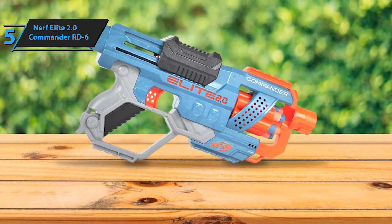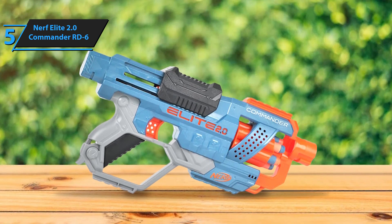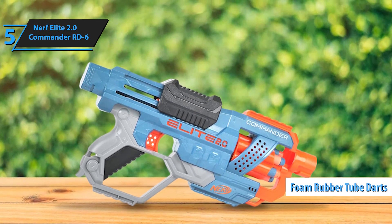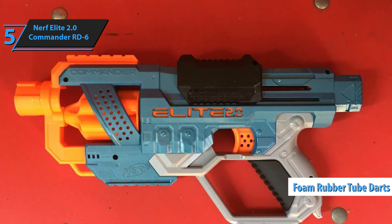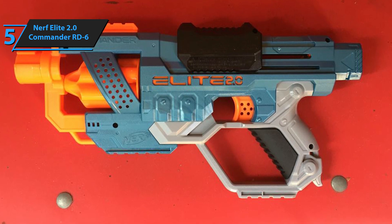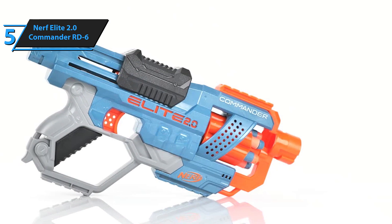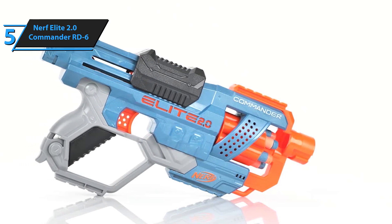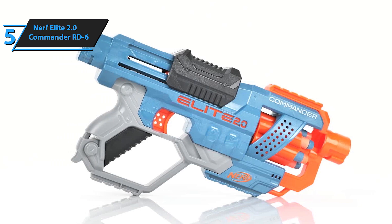Rest assured, these foam darts are safe and won't cause harm, but be cautious not to aim at the eyes. The darts consist of foam rubber tubes with slightly stiffer heads. Upon examining the blaster, its impressive quality is evident. Though clearly a toy, the Commander RD6 is well-built using durable materials that can endure falls, impacts, and extended periods of use. The key components to observe are the trigger, the loading slide, and the dart drum, with the rest serving as decoration.